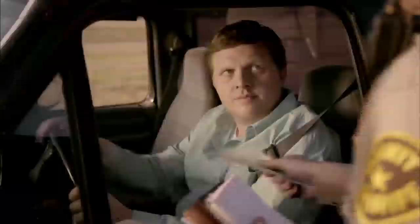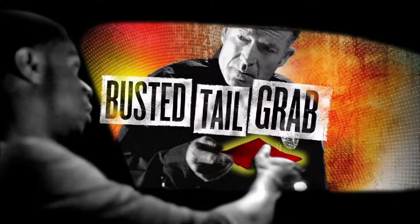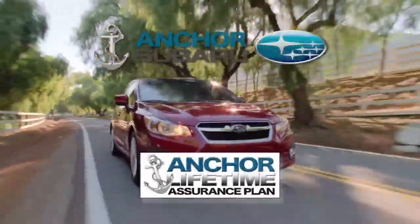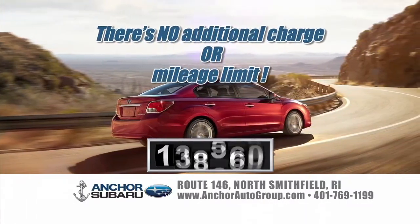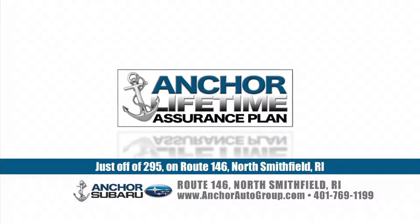The next time you fake wearing your seatbelt, remember this: cops have been trained to spot seatbelt violations even at night, and they don't give out fake tickets. Day or night — click it or ticket it. Only at Anchor will you find the exclusive Anchor Subaru Lifetime Assurance Warranty on every new Subaru — no additional charge, no mileage limit, covered for a lifetime. At Anchor Subaru, it's not only a better price, it's a better deal.